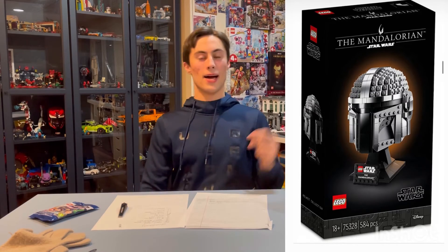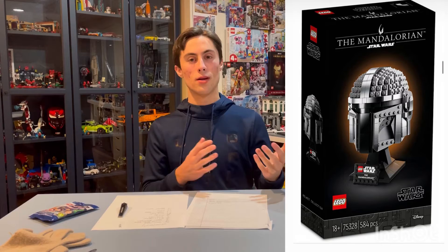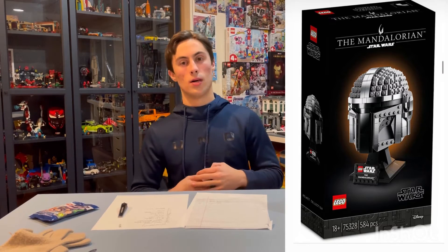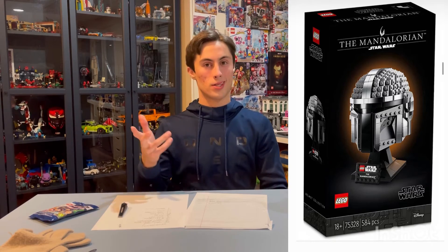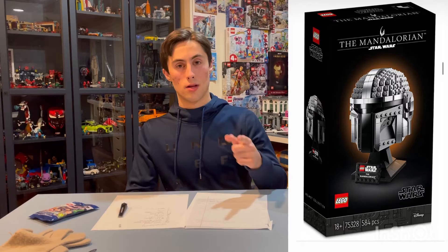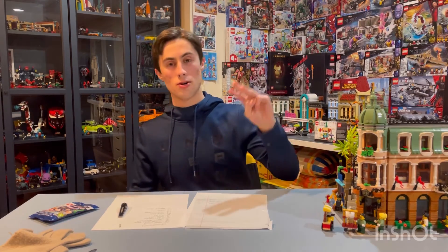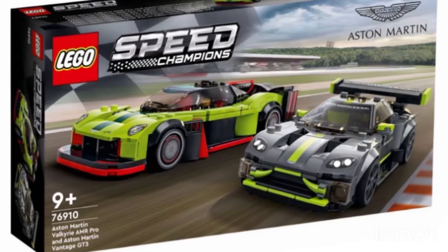Moving on to the Mandalorian helmet — this thing is so sick, I'm totally gonna pick up at least one of these. I hope it's super shiny like the Iron Man helmet was, with kind of this really silver or gold printed bricks or whatever you call it. I'm very excited for the Mandalorian helmet.